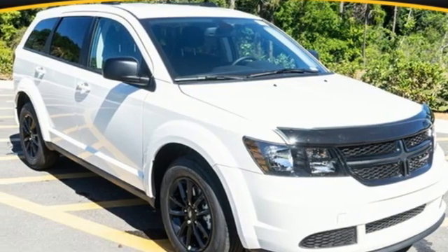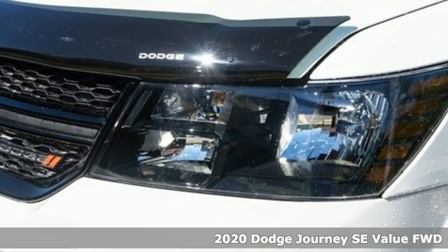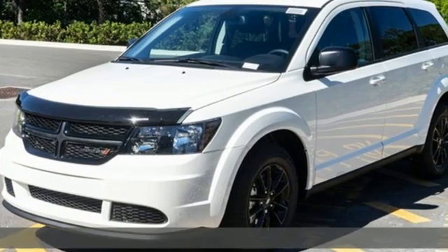Here's a new 2020 Dodge Journey. Whatever your destination, Journey's always dressed right for the occasion. It boasts an impressive list of features like these.